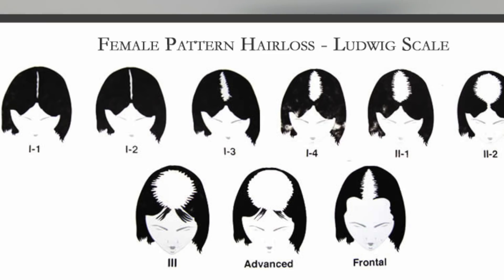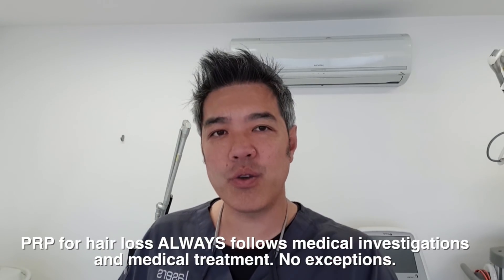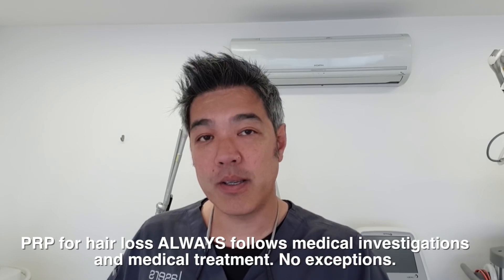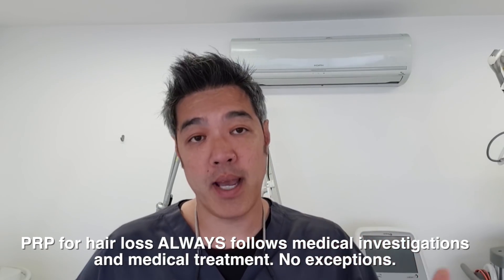The specialist has got to inject it in the predicted balding areas and not the whole scalp. If you're female, you've got to understand your Ludwig scale of hair loss. Once you understand those scales, sure — it's adjunctive treatment. It's not the sole treatment for hair loss, because number one is medical. If you are male, we're looking at things like minoxidil — either orally or topically.